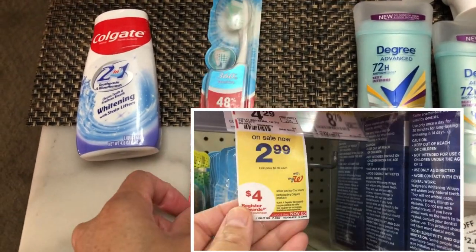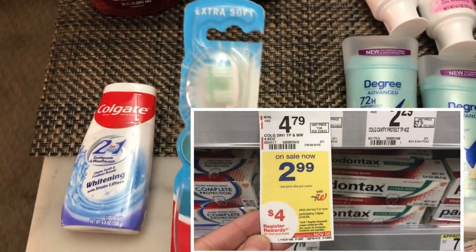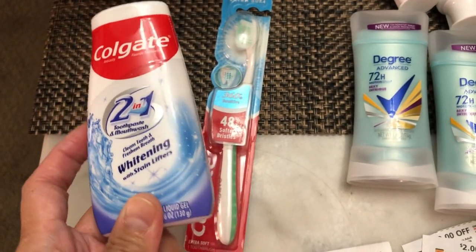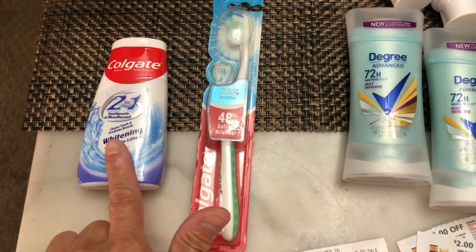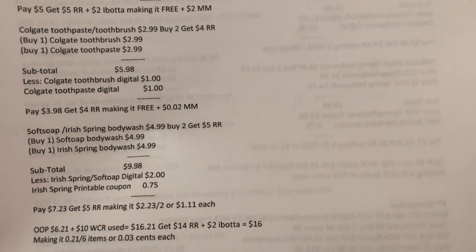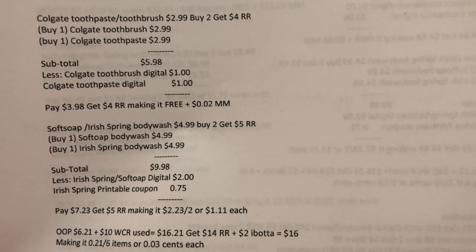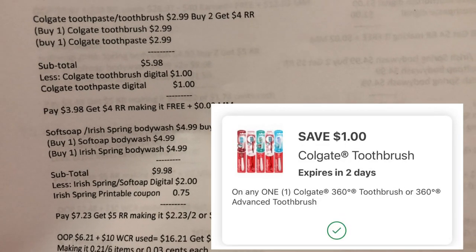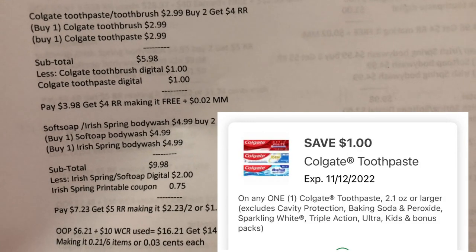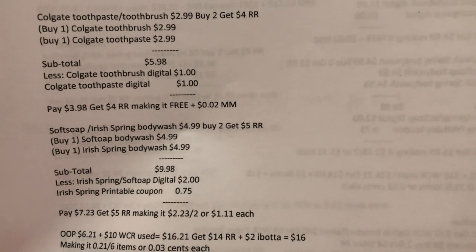The Colgate deal is buy two and get a four dollar register reward. I picked the Extra Soft toothbrush and the Colgate 2-in-1 Whitening toothpaste at two ninety-nine each. There is a one dollar digital coupon for each. My soft total was five ninety-eight. I used both digital coupons, paid three ninety-eight, got my four dollar register reward — making it free plus two cents money maker.